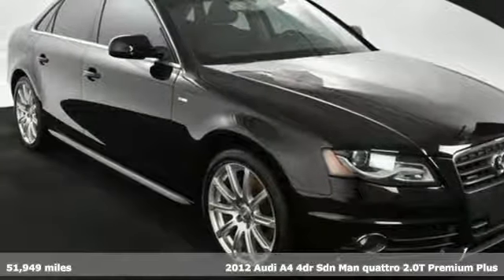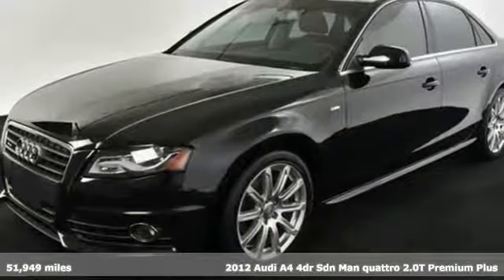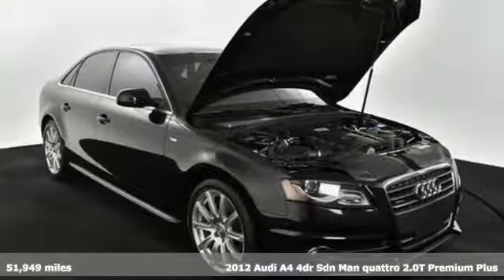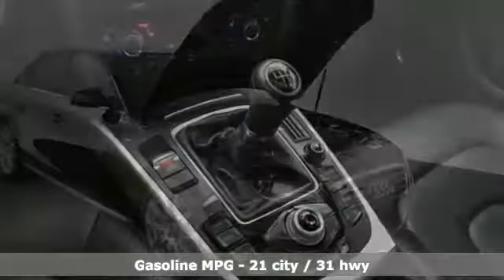Here's a 2012 Audi A4. Exhilarating performance and passionate design connect for an unrivaled driving experience. You'll look forward to every drive with features like these.